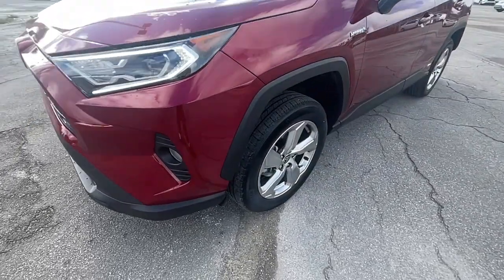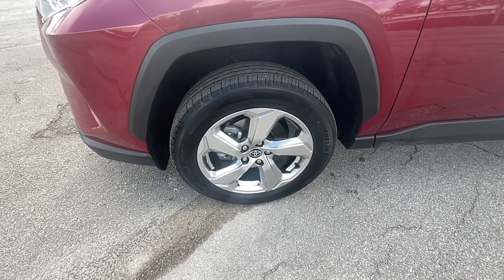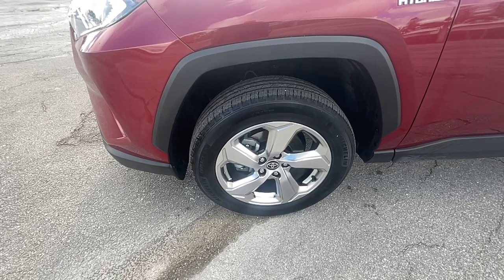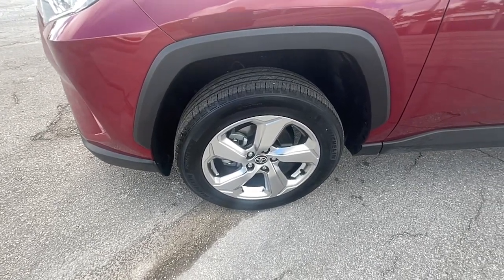Keyless entry, sun/moonroof, satellite radio, lane-keeping assist, heated mirrors, power liftgate, fog lamps, dual-zone AC, power driver seat, and alarm.